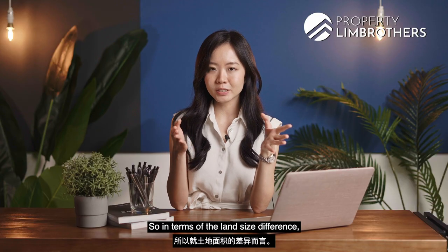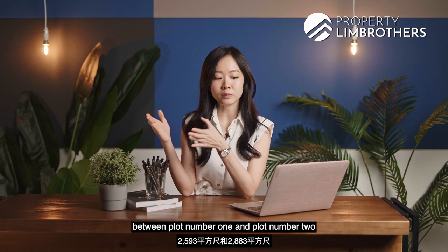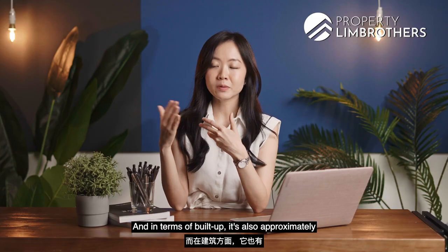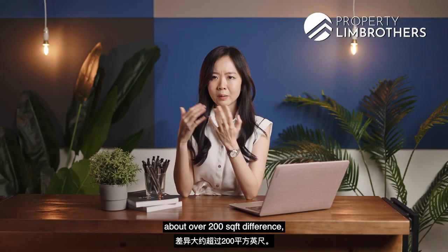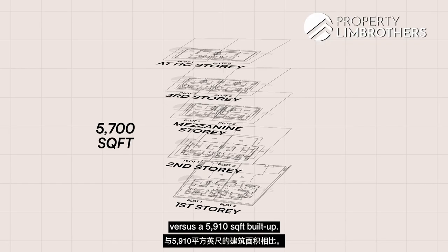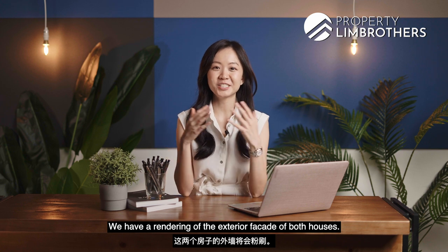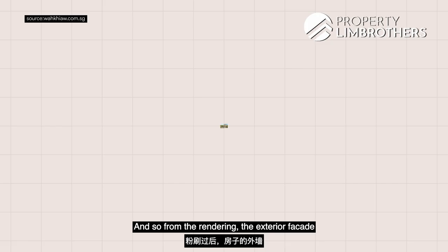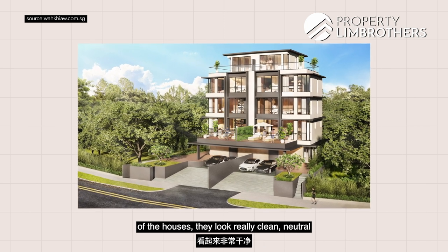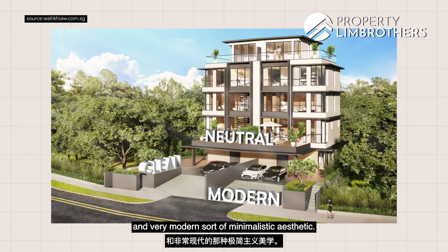In terms of land size difference, there is about 290 square feet between Plot 1 and Plot 2 — 2,593 versus 2,883 square feet. In terms of buildup, there's approximately over 200 square feet difference — 5,007 square feet versus 5,910 square feet. We have a rendering of the exterior facade of both houses. From the rendering, the exterior looks really clean, neutral, and very modern with a minimalistic aesthetic.